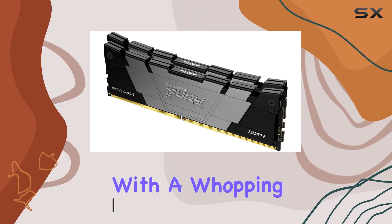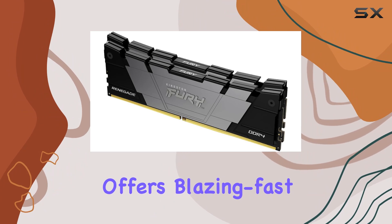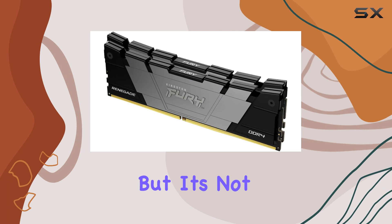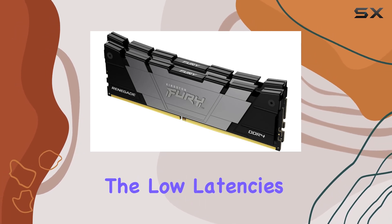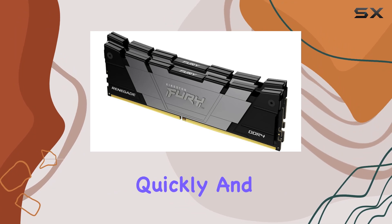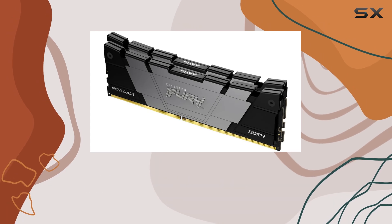First off, let's talk about speed. With a whopping 3600 megahertz memory speed, this kit offers blazing fast performance, ensuring your games run smoothly without any lag or stuttering. But it's not just about speed — the low latencies provided by CL16 ensure that data is transferred quickly and efficiently, further enhancing your gaming experience.